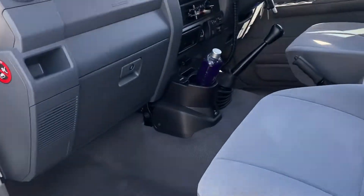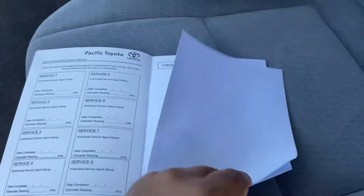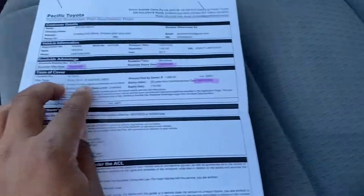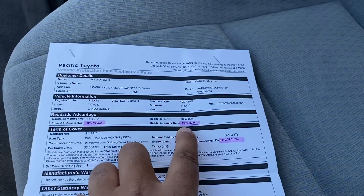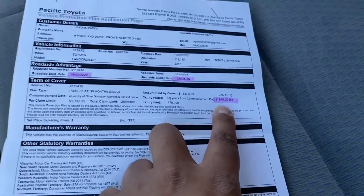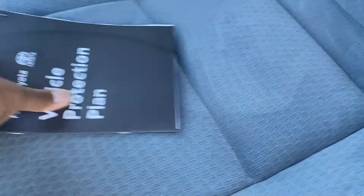The registration transfer is now being done with the admin girls as we speak. So this is your vehicle protection plan that you've taken with us — I'm just going to put it in the glove box for you. You have roadside assistance till the 19th of the 7th 2025, and then a warranty till the 19th of the 7th 2025 as well, so a lot of vehicle protection there for you.